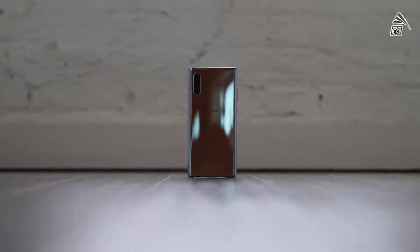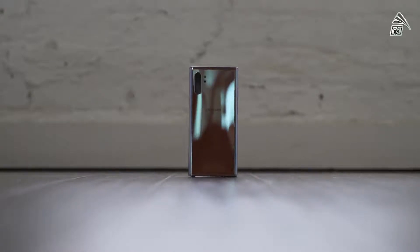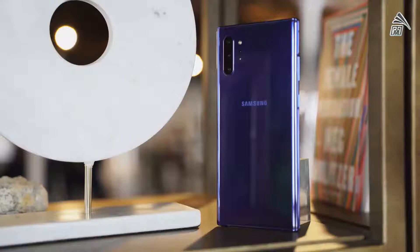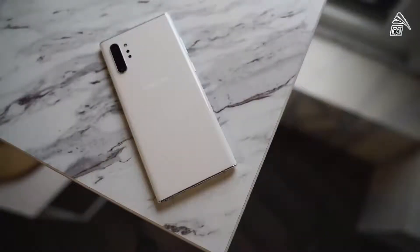Let's kick things off with the very first feature: fast charging. I'm talking about super fast charging on the Galaxy Note 10 Plus because it supports up to a 45-watt charger, which is something we've been waiting for from Samsung for a while. Now you can charge your Galaxy Note 10 Plus, which has a 4,300 milliamp battery, in about an hour. That is super cool.